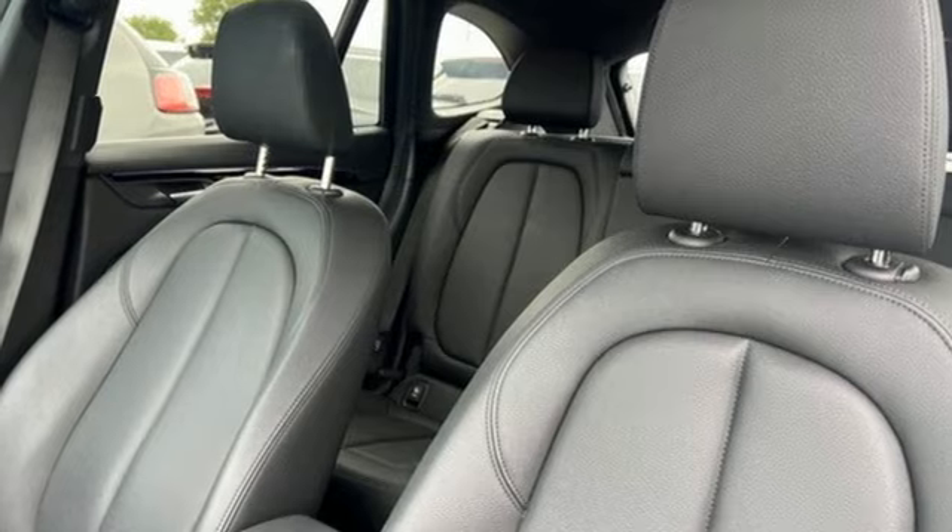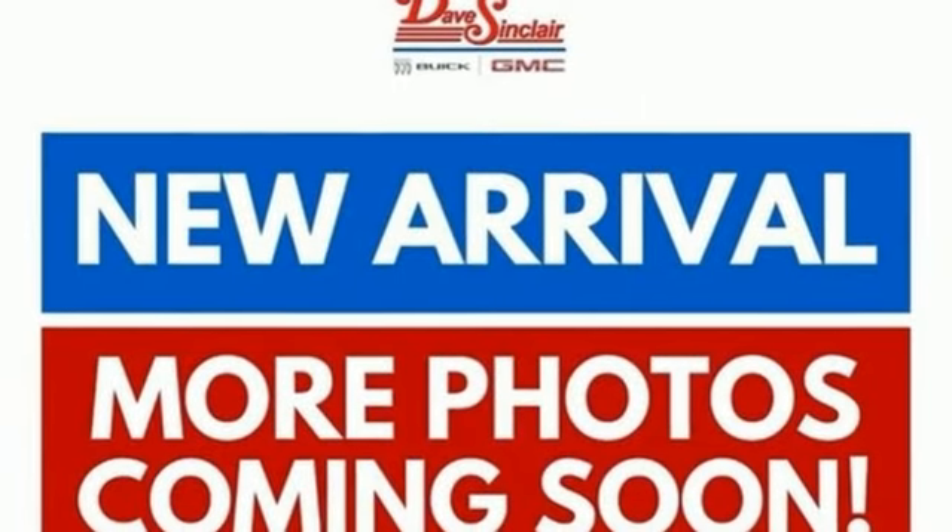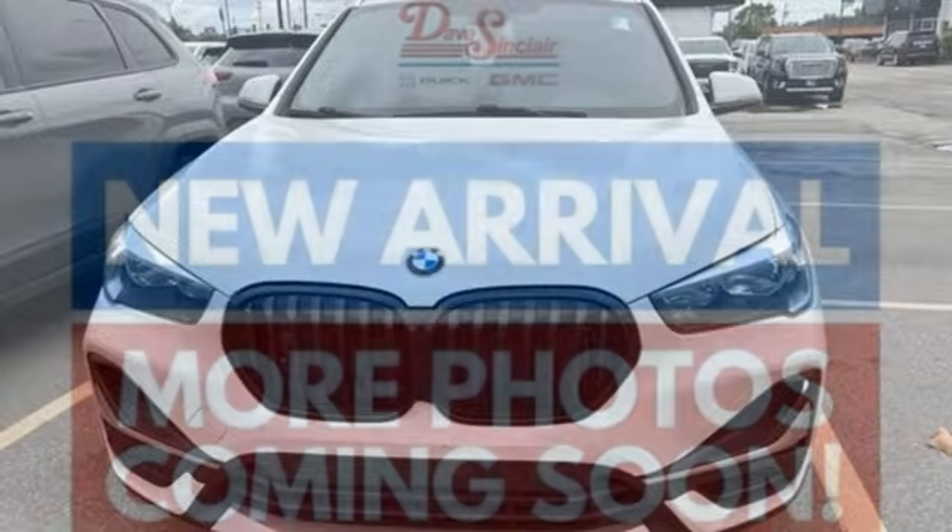Front and rear parking sensors, external memory control, power liftgate, driver memory seats, and intercooled turbo inline four-cylinder engine.